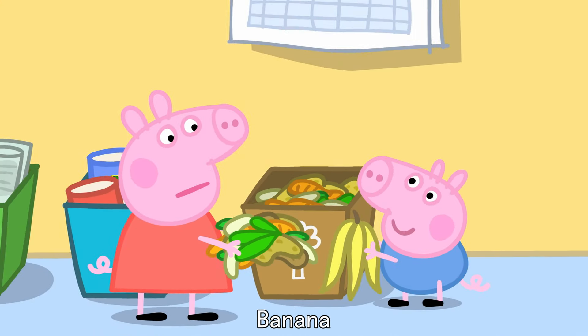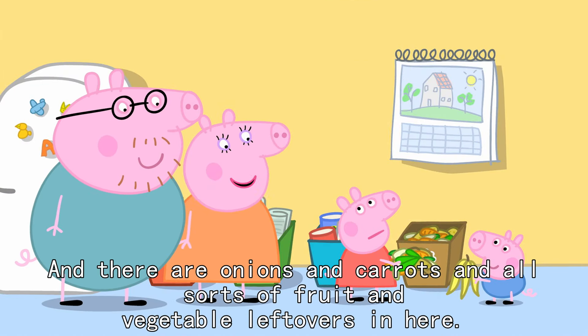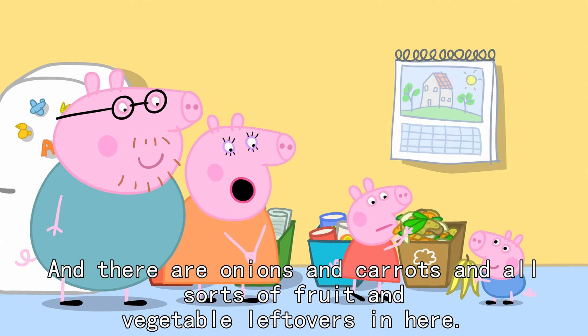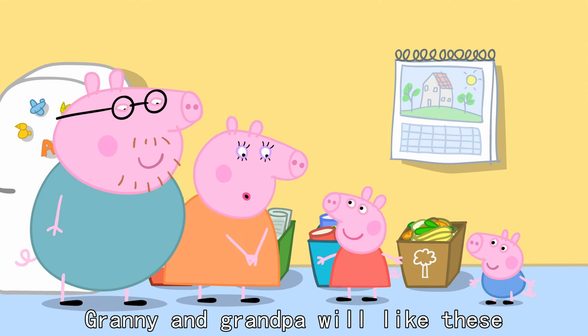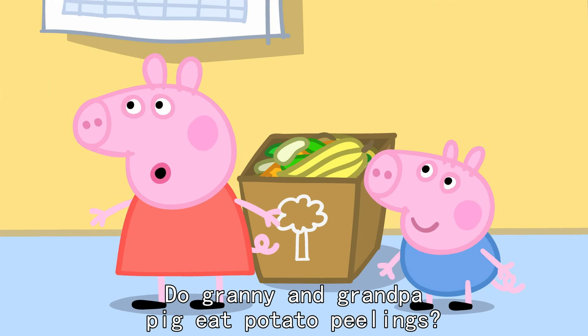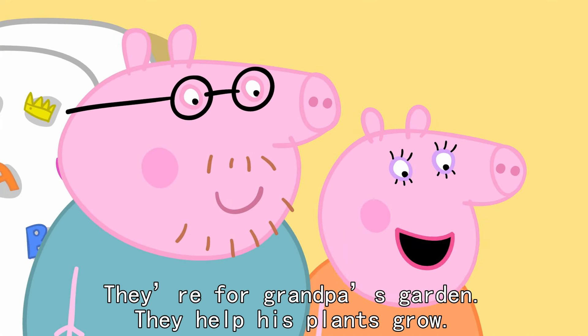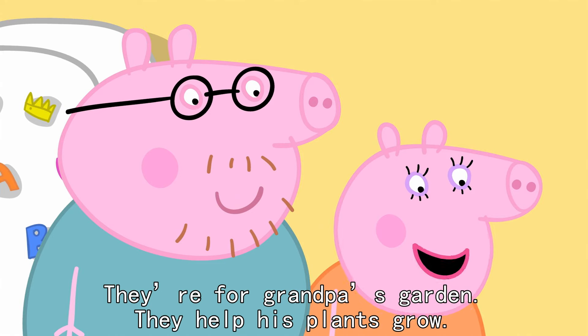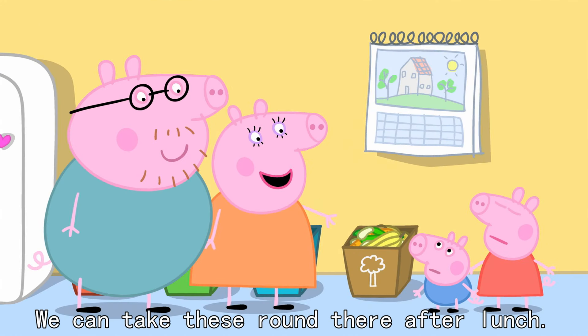Ooh, banana. That's right, George. It's a banana skin. And there are onions and carrots and all sorts of fruit and vegetable leftovers in here. Granny and Grandpa will like these. Do Granny and Grandpa Pig eat potato peelings? No, Peppa. They're for Grandpa's garden. They help his plants grow. We can take these round there after lunch.